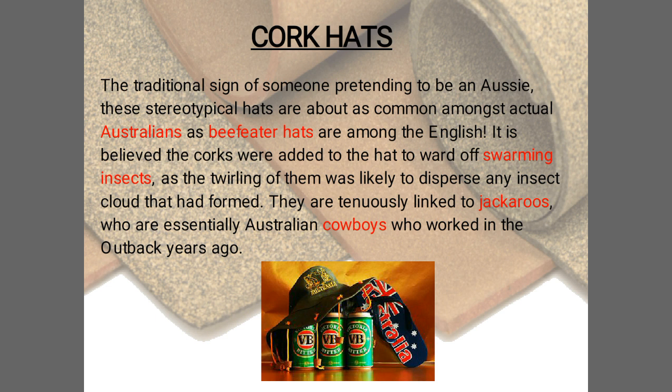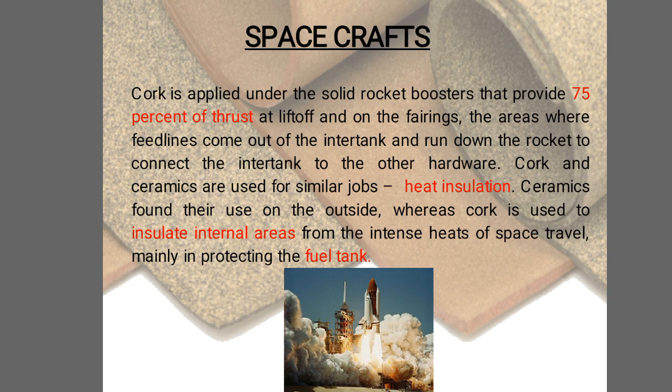Next are cork hats. These are associated with Australians. The hats are worn to ward off swarming insects, as the trailing corks dangling from them are likely to disperse any insect cloud that has formed.